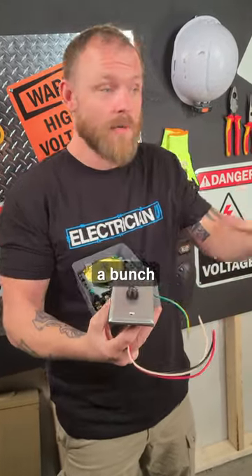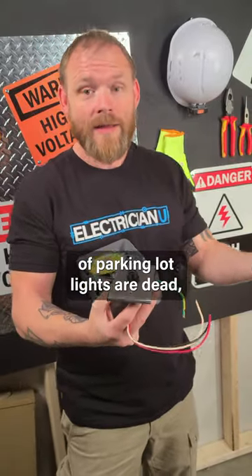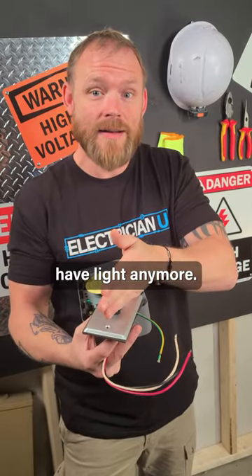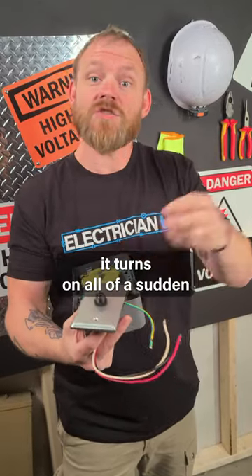Just because you think a bunch of parking lot lights are dead doesn't mean they are. You don't realize that as the sun starts going down and the photo cell no longer has light, it turns on all of a sudden and you can get shocked.